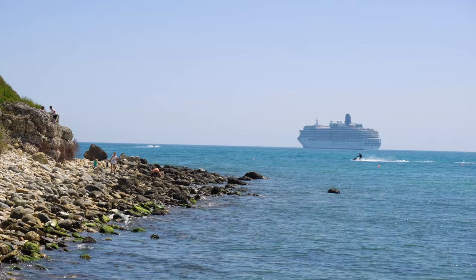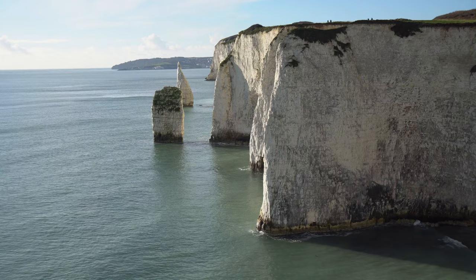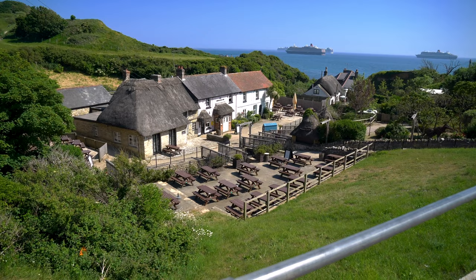Welcome to Dorset on the south coast of England. Dorset is a county that has an impressive array of natural beauty, history and culture, from its stunning Jurassic Coast, which is a UNESCO World Heritage Site, to its quiet villages, rolling countryside and picturesque beaches. There is no shortage of things to do and see here.